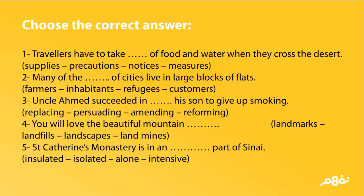Saint Catherine's monastery is in an (insulated / isolated / alone / intensive) part of Sinai.